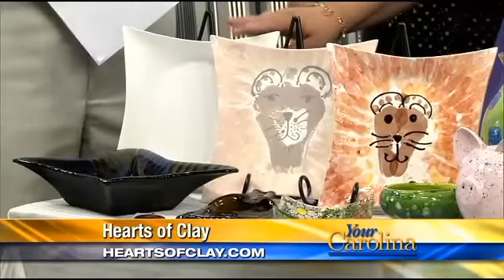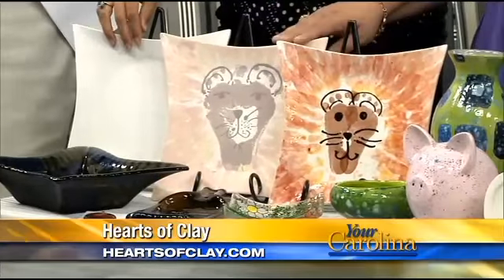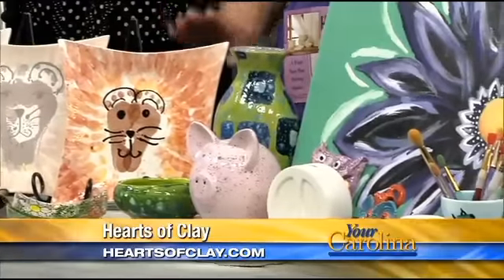We are a paint-your-own-pottery studio, mainly. You come in, you pick out your piece — which may look like this, it's white. You paint it. We have 50 to 60 different colors. You leave it with us, we put it in our kiln. It goes up to about 1,800 degrees. We make it shiny, and you come back and pick it up.